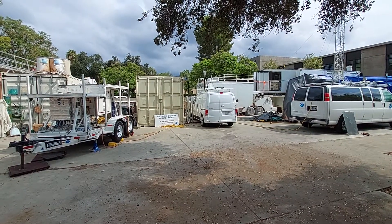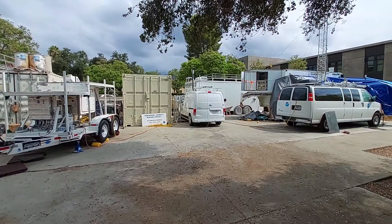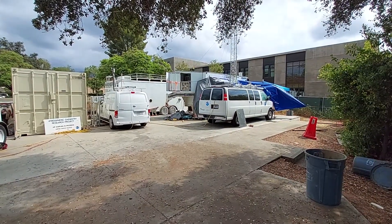All right folks, welcome to the Pasadena ground site. To the left here we have the mobile Doppler lidar. In the center we have the CARB van measuring greenhouse gases, and to the right we have the mobile laboratory